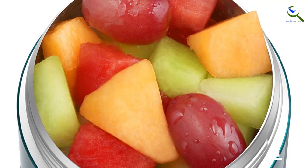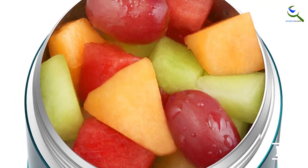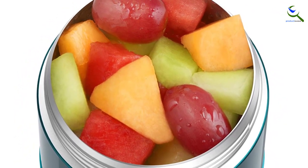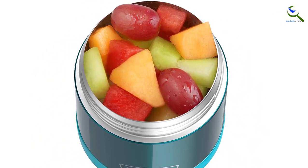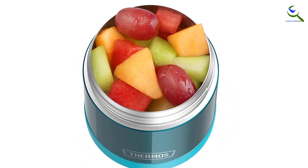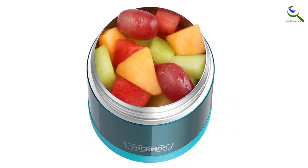It also kept cold beverages cool for 7 hours, with ice cubes still visible at the end of the test. Cleaning this in a home kitchen was a little tricky for our tester — washing the interior of the lid does require a sponge and some detailing by hand.